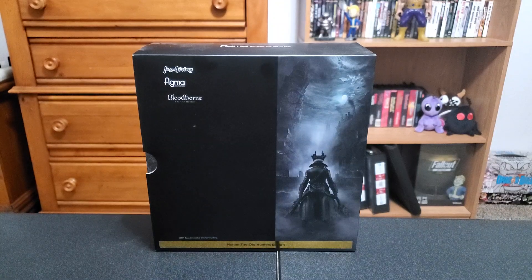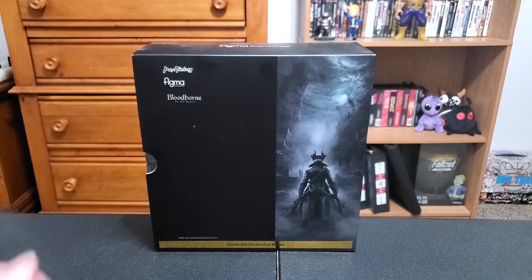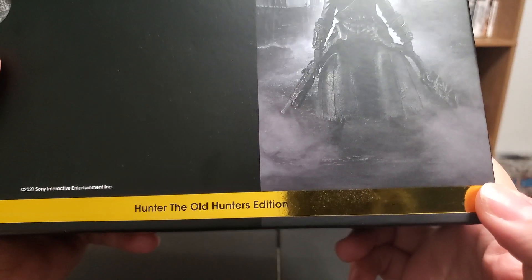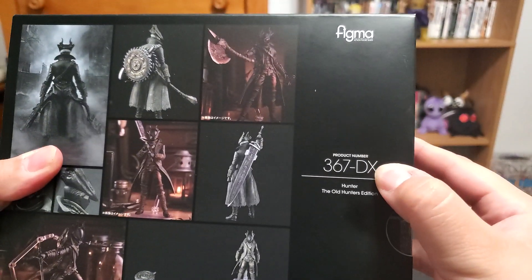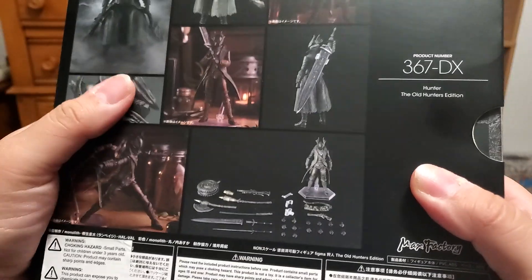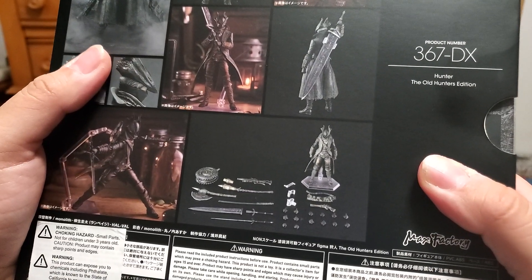Hello all and welcome to the next video. We're here with something I have not done before — a Figma figure, specifically a Max Factory Figma. We have the Bloodborne Hunter, and more specifically, the Old Hunter's Edition Hunter, which is what they're calling their DX Deluxe version. It basically comes with a weapon pack and a couple of weapons from the DLC.